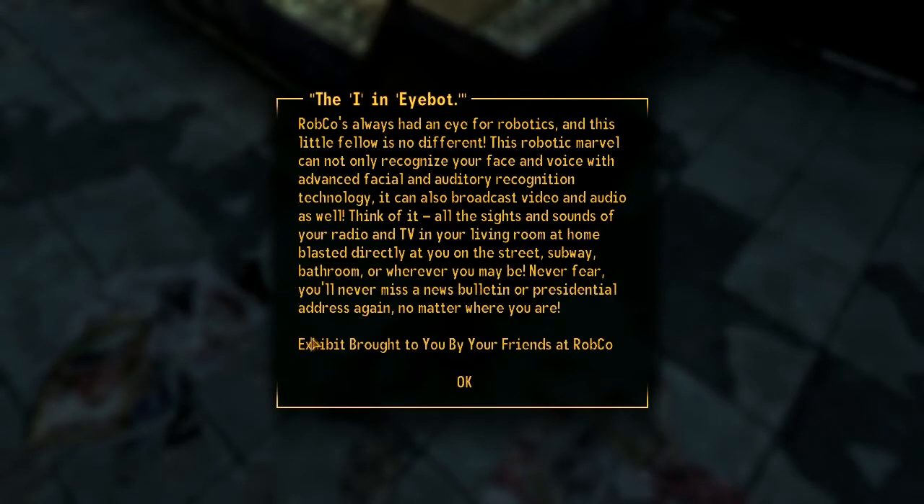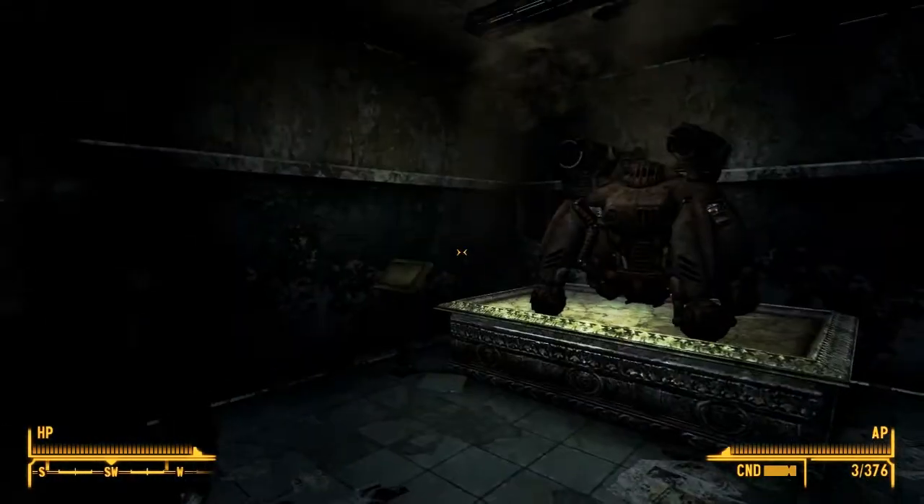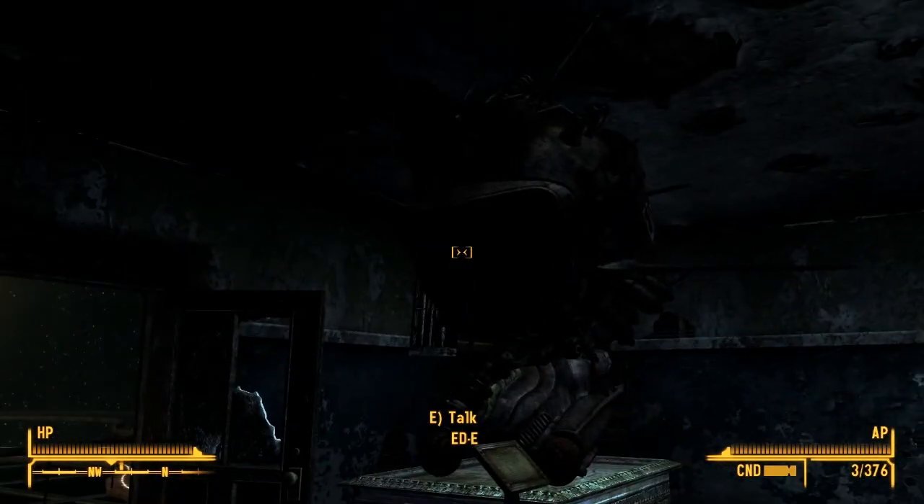Robco's always had an eye for robotics, and this little fellow's no different. This robotic marvel can not only recognize your face and voice with advanced facial and auditory recognition technology, it can also broadcast video and audio as well. Think of it - all the sights and sounds of your radio and TV in your living room at home, blasted directly at you on the street, subway, bathroom, or wherever you may be. You'll never miss a news bulletin or presidential address again, no matter where you are. Eddie, get me some TV, bro.